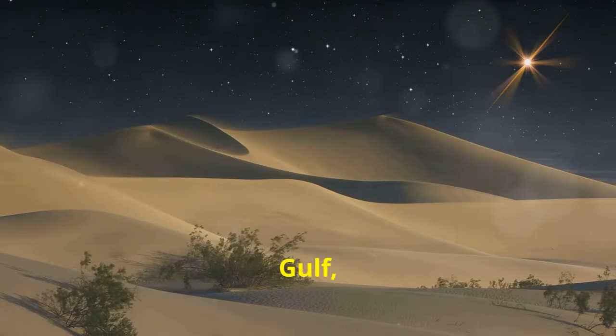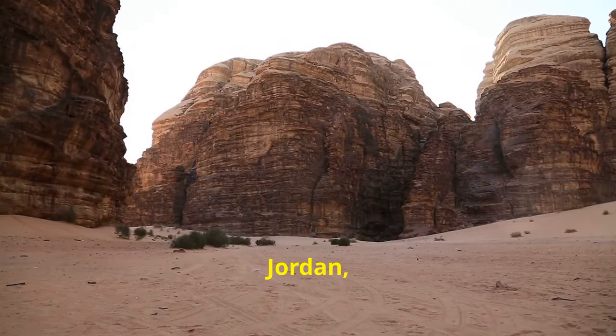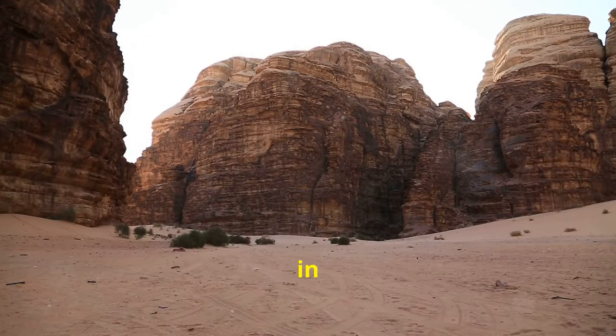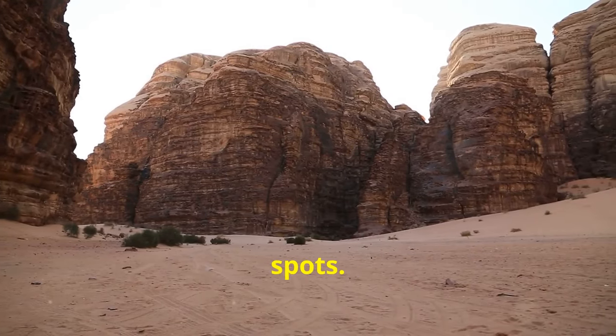Now for those in the Arabian Gulf, the Liwa Desert in the UAE is a gem. Wadi Rum in Jordan, Kassab and the Musandam Peninsula in Oman and Ras Al-Khaima in the UAE are also excellent spots.